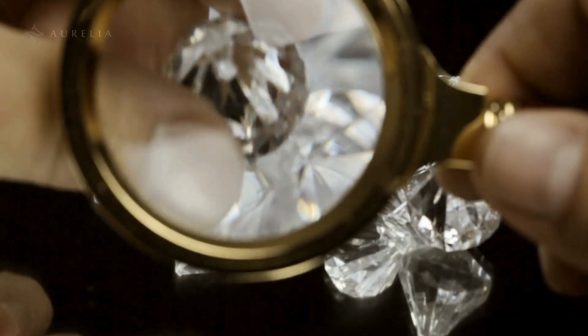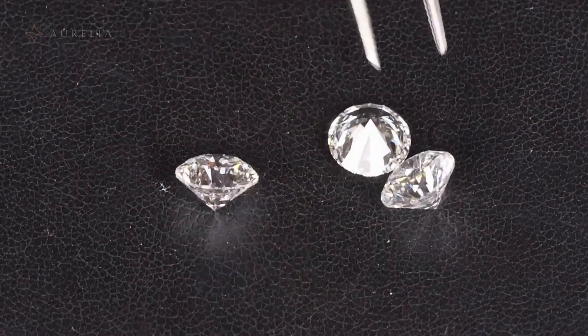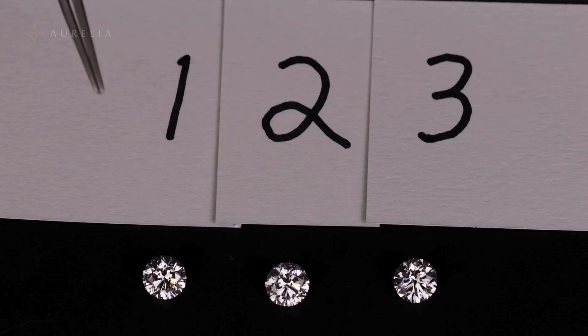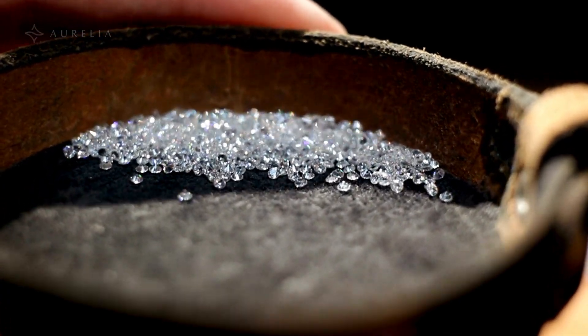Ready to test your diamond knowledge? Imagine three stunning diamonds in front of you. They're all F color and VS1 clarity. Two are lab grown and one is natural. But here's the challenge: can you tell which is which with just your eyes? Even a 35-year veteran of the diamond industry can't.